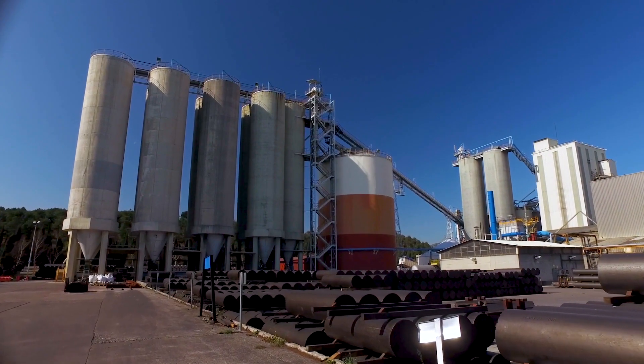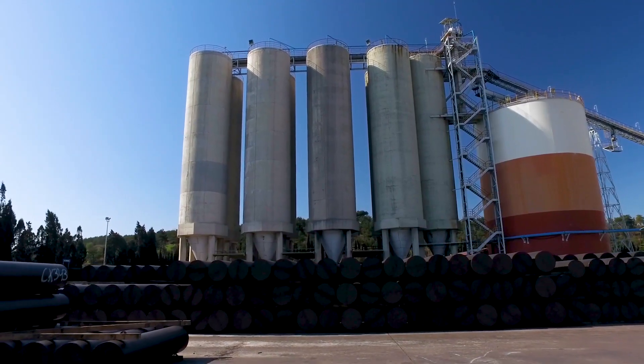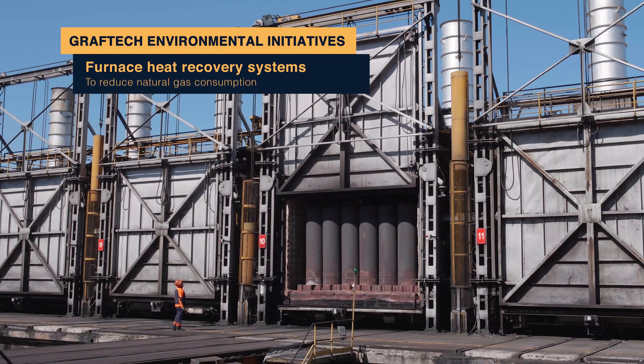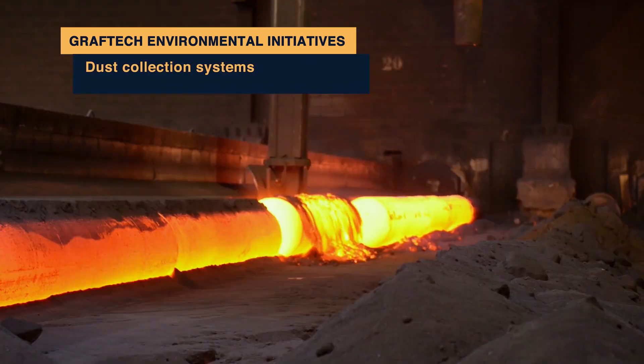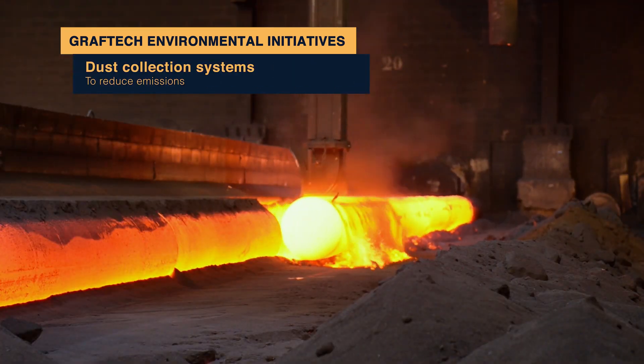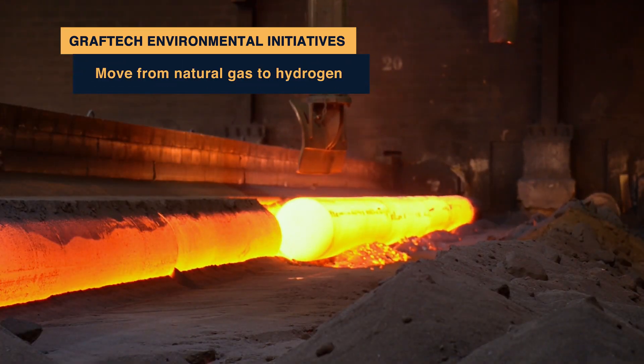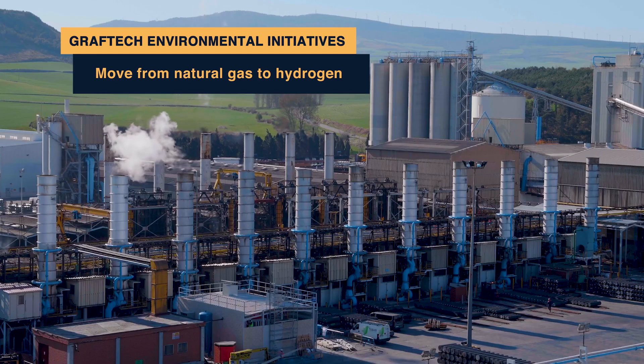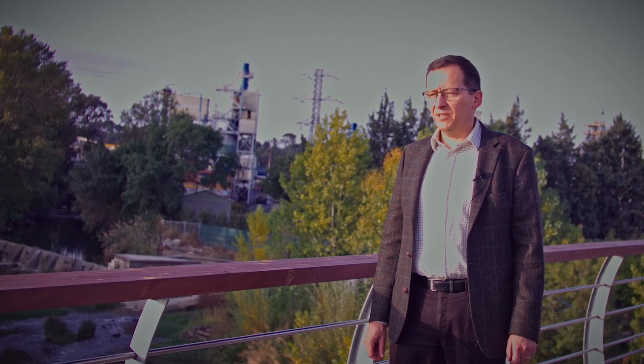Graf-Tech's environmental initiatives are having a huge impact on our planet, including furnace heat recovery systems to reduce natural gas consumption, dust collection systems to remove emissions, and Graf-Tech is exploring the opportunity to move from natural gas to hydrogen in the coming years. For Graf-Tech, environmental and sustainability concerns are absolutely central to everything we do.